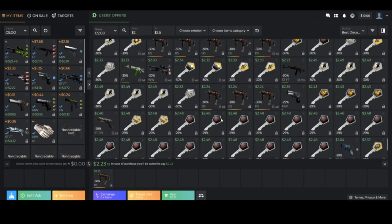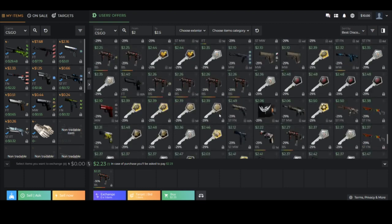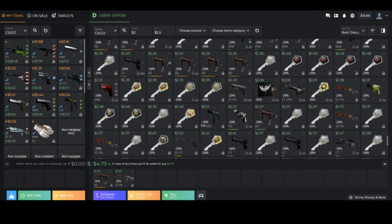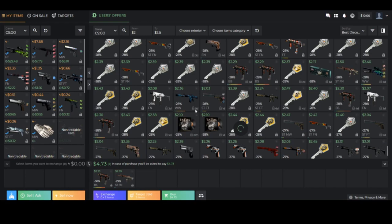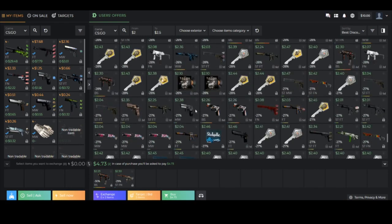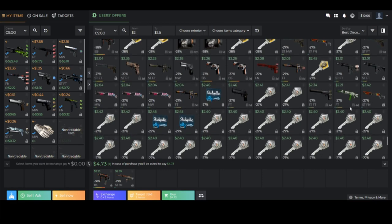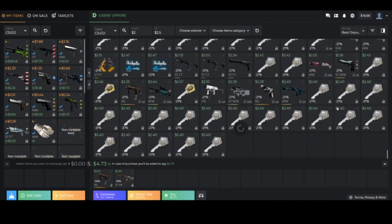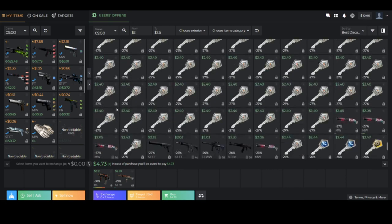What we can do is go ahead and withdraw a few skins. I'm going to find some that don't have trade holds since that's more convenient. We're going to withdraw this Bloodsport MP7 Battle-Scarred and then search for a few other skins as well. There are good options around the $2 price range. I don't have a Galil skin right now so I'm looking for a good one — the Crimson Tsunami, because those are very nice and very cheap.